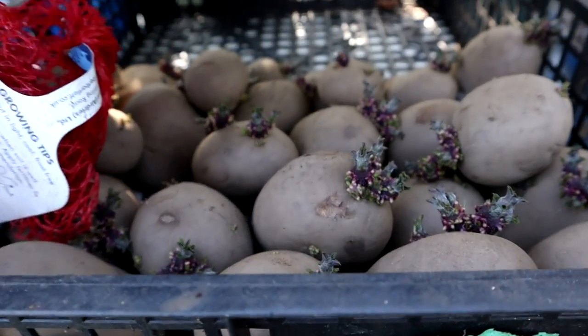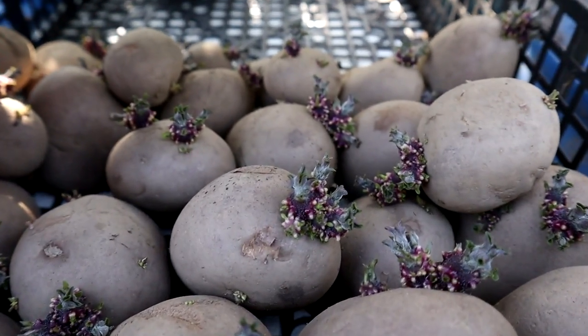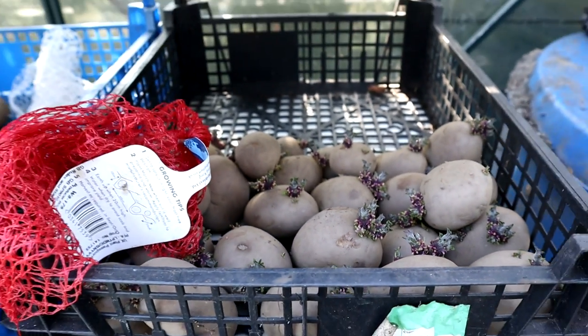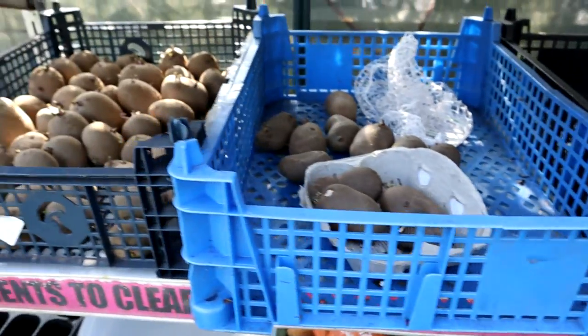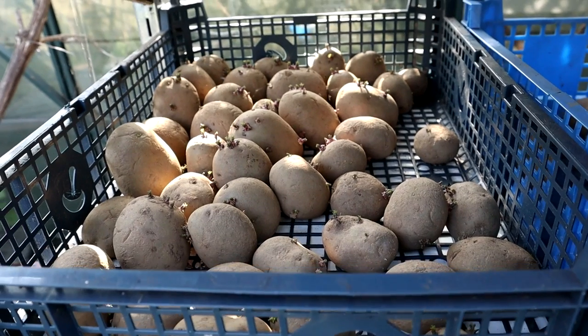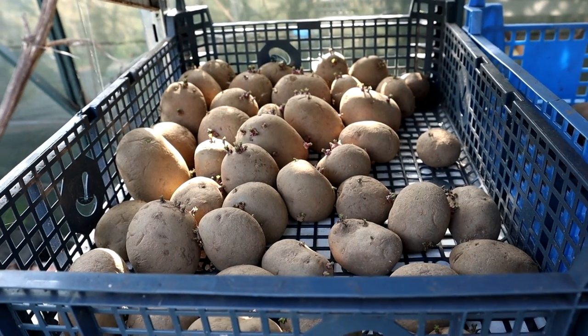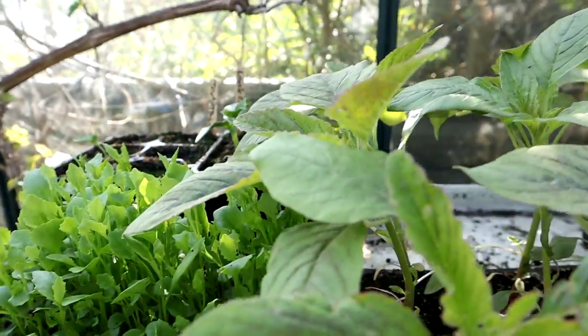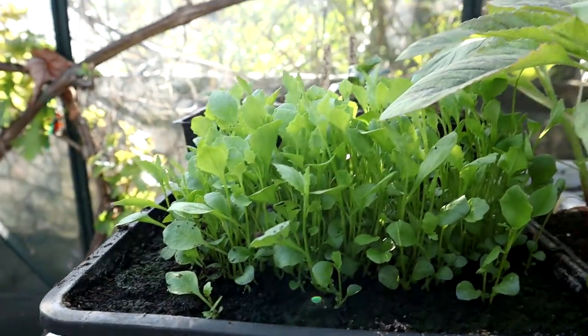Here is the Rooster potatoes with lovely chits on there - they'll be going out tomorrow or sometime during the rest of the week. There are Picasso potatoes as well. Here is the lobelia which has shot up since last time, which is good.